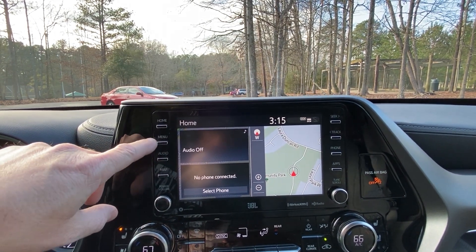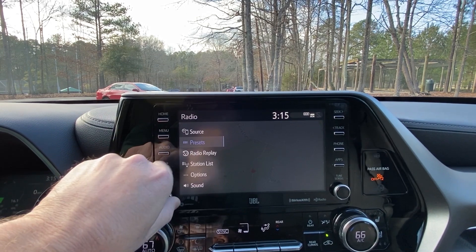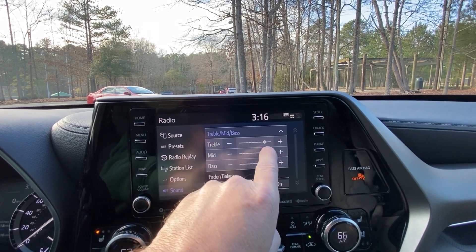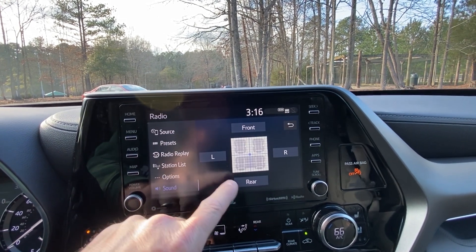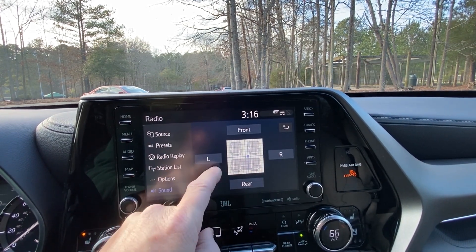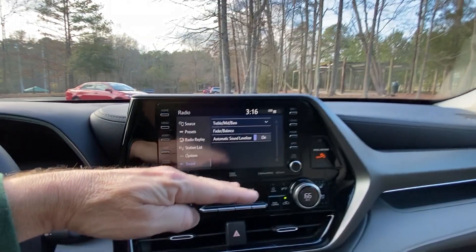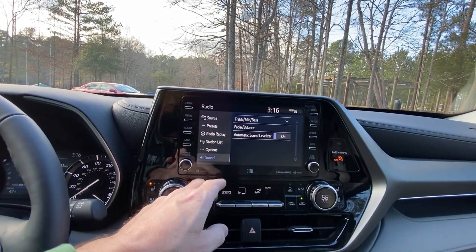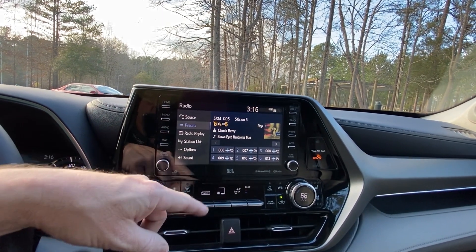Under audio you've got AM, FM, and Sirius XM. Push sound to adjust your speakers — treble, mid, and bass. I've got it on three treble, three mid, two bass. You can also move the audio focus to front, back, left, or right, however you want. There's also an automatic sound levelizer — if it's on, the radio volume raises as your engine accelerates and gets louder, to compensate.